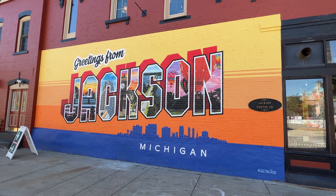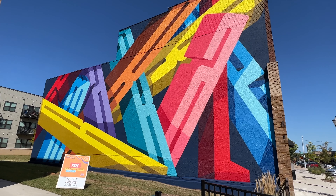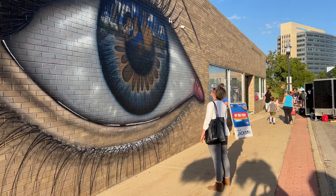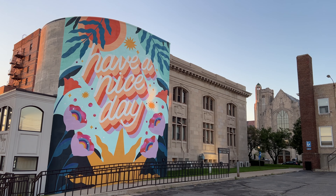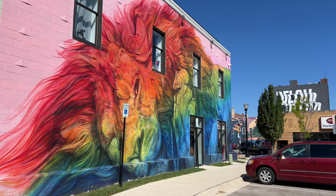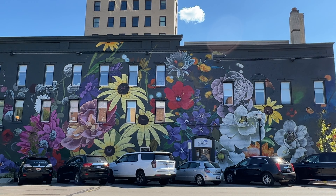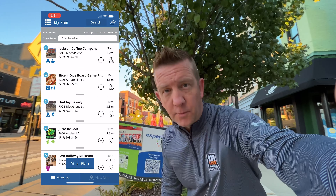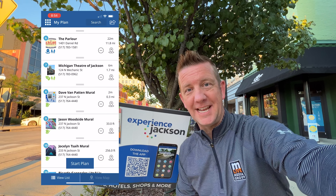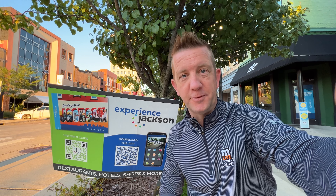While murals are very popular throughout the United States, nothing looks like Jackson. It is on nearly every single free wall, and it, my friends, is incredible. To help us make sense of all the stuff we have to do, we're going to use the Experience Jackson app to keep track of all the murals we need to check out and all the places we need to go.